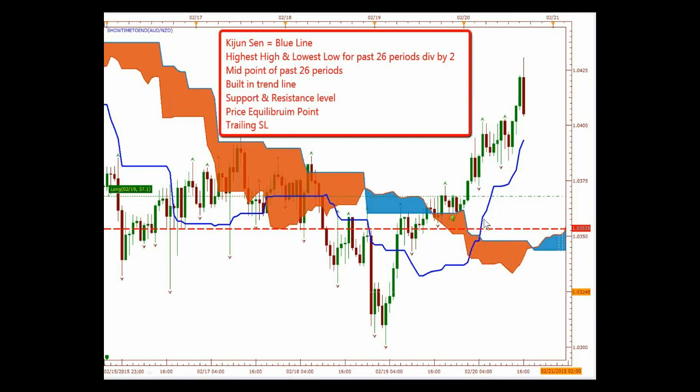The Kijun-sen is the midpoint of the past 26 periods. It's a built-in trend line, a support and resistance level, a price equilibrium point, and also a trailing stop loss. To me, this is the most important component of the Ichimoku system. I use this unequivocally with everything that I do because price likes to come back to equilibrium and use this as support and resistance.